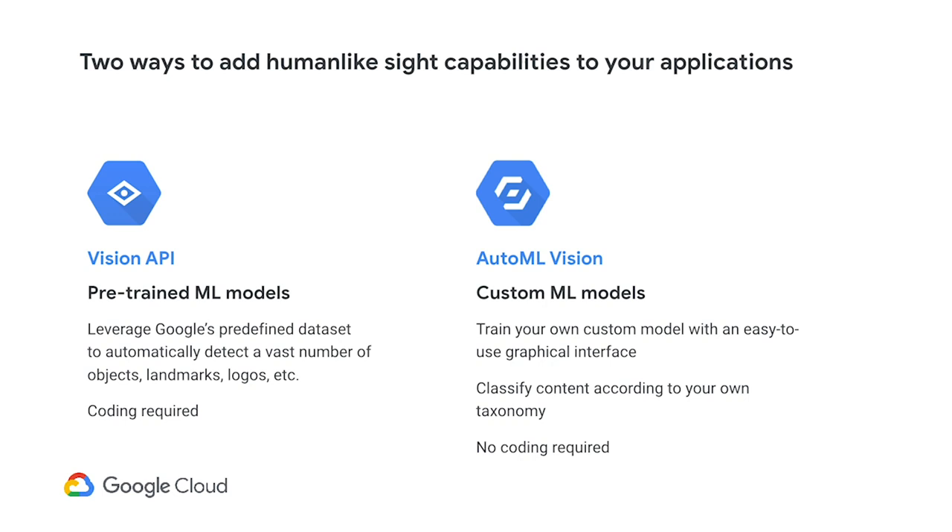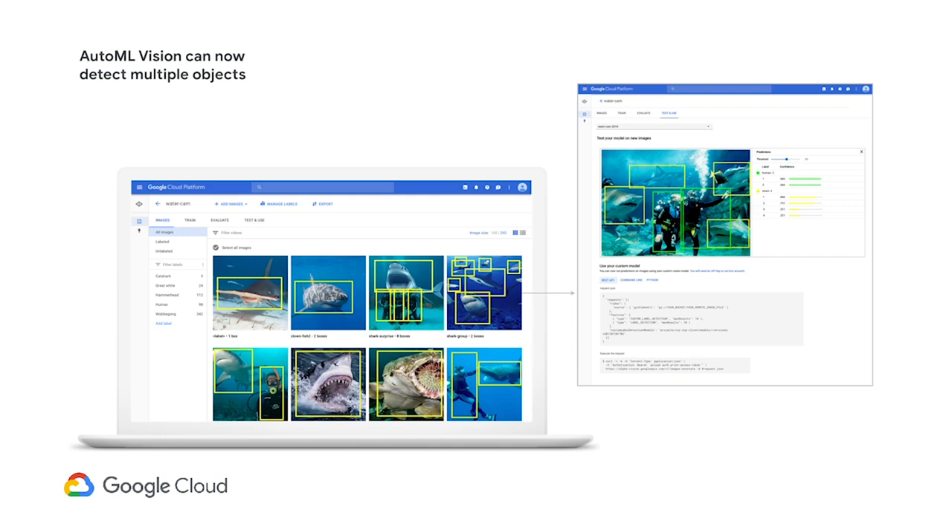Last year we introduced AutoML Vision for image classification, and we're humbled by its popularity and success. But we know this is only part of the toolkit required to do computer vision, especially as we tackle more complex healthcare scenarios. So I'm very excited to announce AutoML Vision Object Detection. This product allows you to detect not only the presence, but the location and bounding box coordinates of objects in your images. The experience is seamless and has the same model quality as the rest of the AutoML product family.